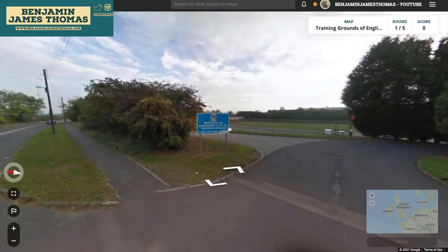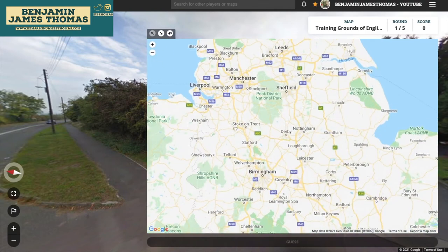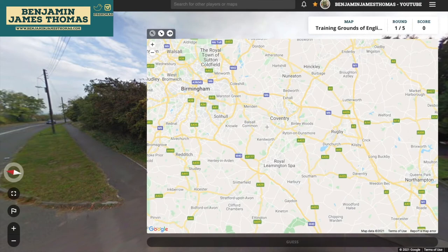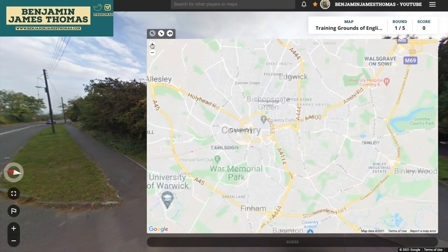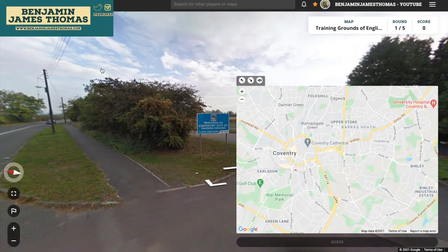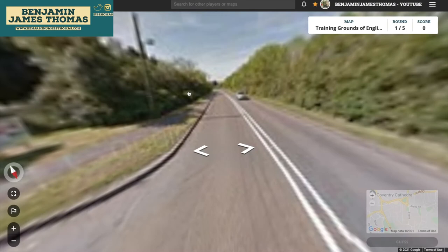Let's get started — training grounds of English clubs. This could be quite difficult actually, because it's kind of difficult sometimes to find the stadium pop up on Google Maps, let alone the training ground. And sometimes the training ground is not necessarily near the city — for example West Ham's is just in the middle of nowhere. So we'll see.